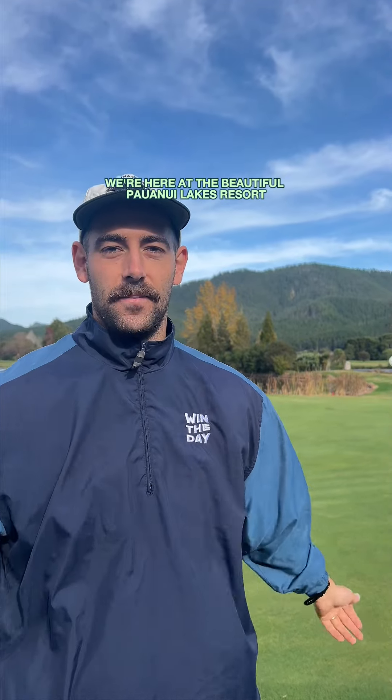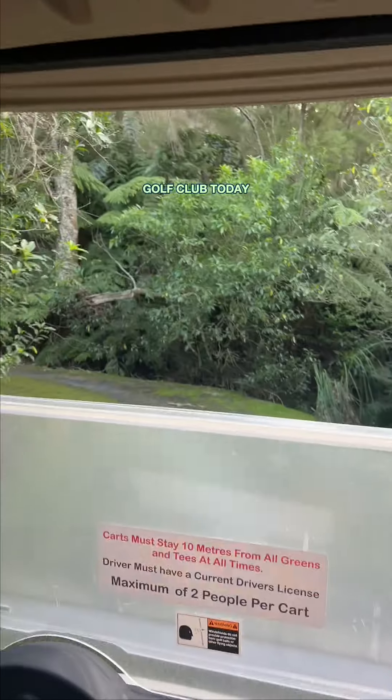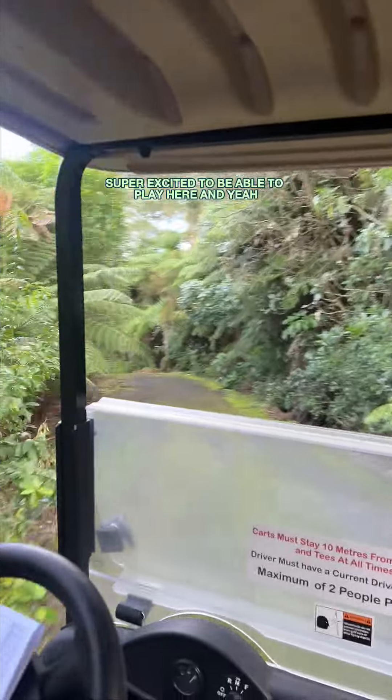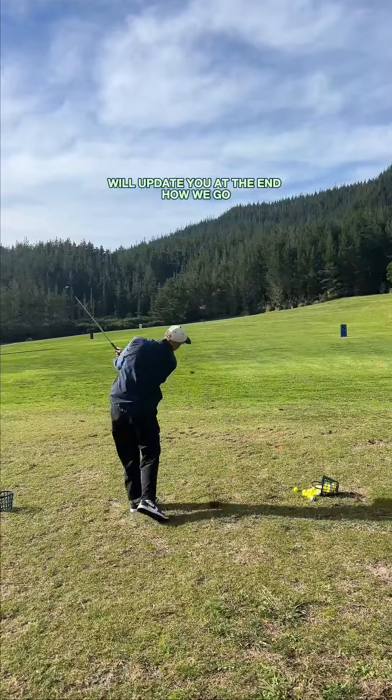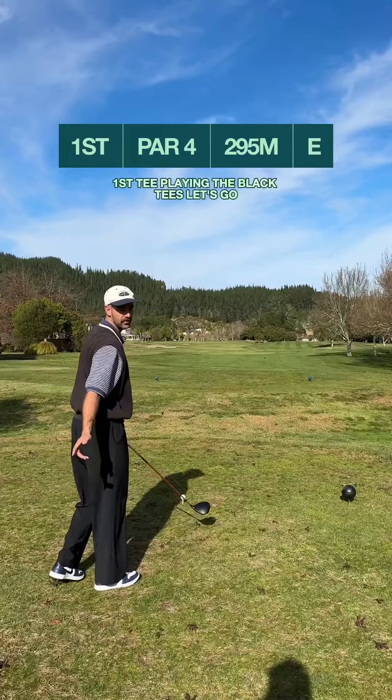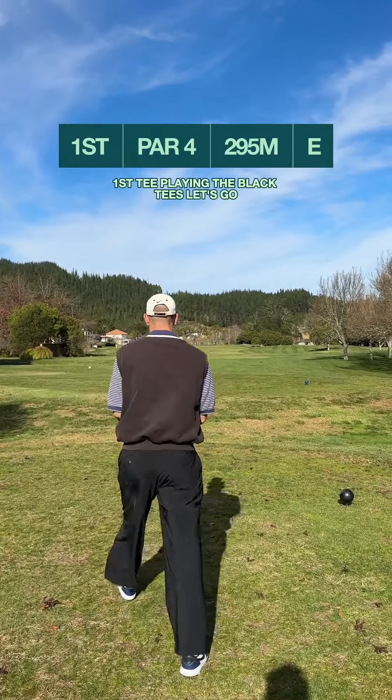Good morning everyone. We're here at the beautiful Pawa Nui Lakes Resort Golf Club today. Super excited to be able to play here, can't wait to get out there. Hopefully shoot a good score off the black tees — we'll update you at the end how we go. First tee, playing the black tees. Let's go.